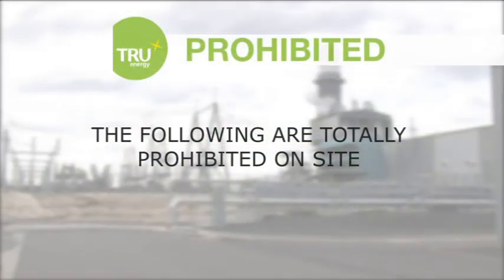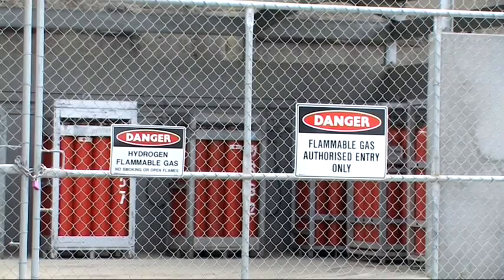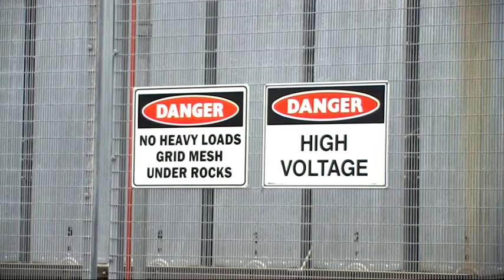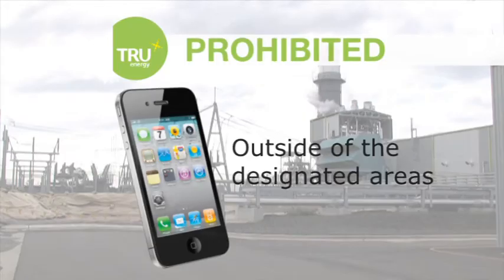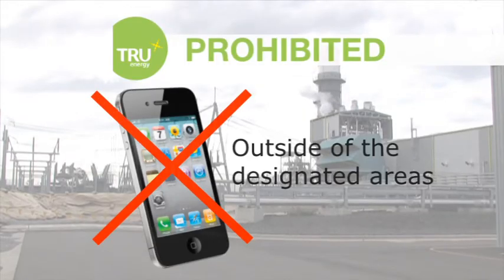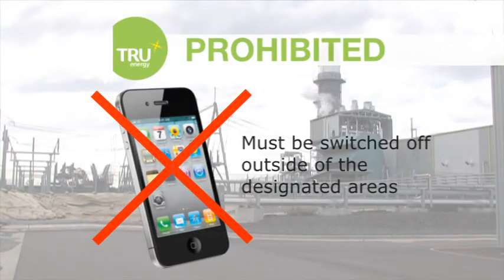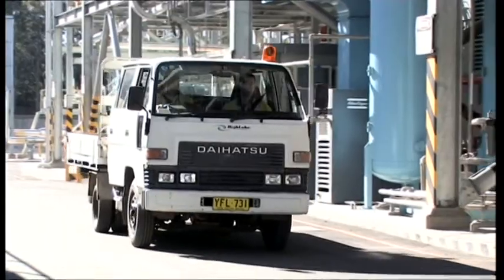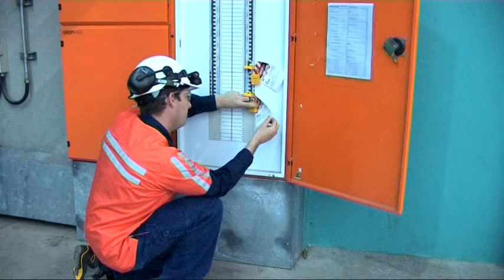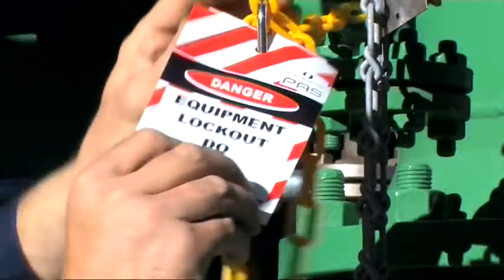The following are totally prohibited on site: unauthorised entry into restricted areas or any area where flammable gas or high voltage electricity may be present; smoking in designated no smoking areas; carrying and use of mobile phones outside of the designated areas, for example the workshop and control room buildings — mobile phones can be carried to these areas but must be switched off; motor vehicles without the proper authority must not enter the generation facility; and the interfering with or removal of any tag, sign, control function, or items of process plant equipment or material without appropriate authorisation.